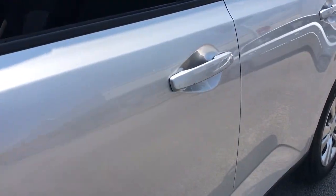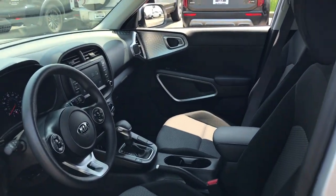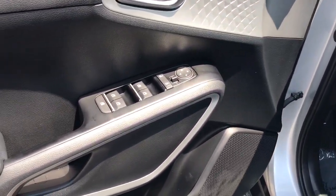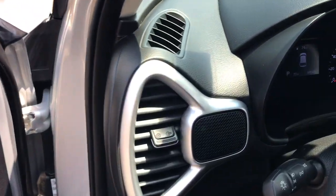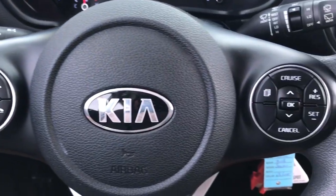Enter its iconic space and discover a roomy cabin that's ideal for moving people as well as cargo. Hatchback practicality makes your life easier, while a suite of safety and infotainment technology builds comfort and confidence into every drive. The following are some of this vehicle's highlighted options.